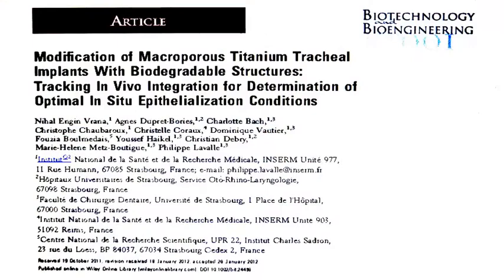Hi, my name is Nihay Dengen-Gurana. I am from INSTAM unit 977 in Strasbourg, France. And today I will talk to you about our recent paper in Biotechnology and Bioengineering Journal, which is about the modification of macroporous tracheal titanium implants for improving in vivo integration and epithelialization.